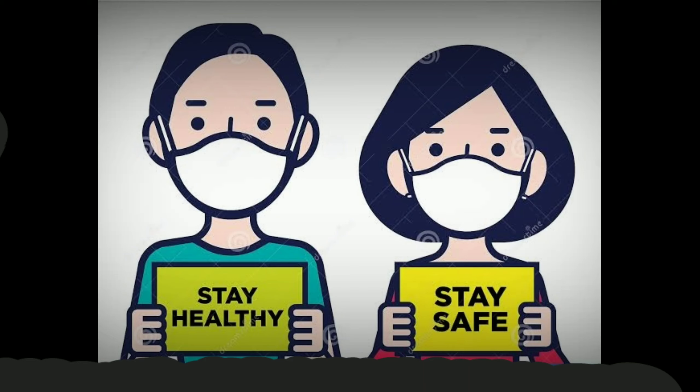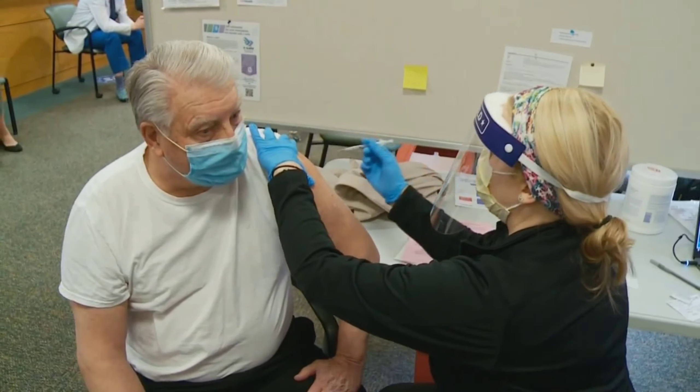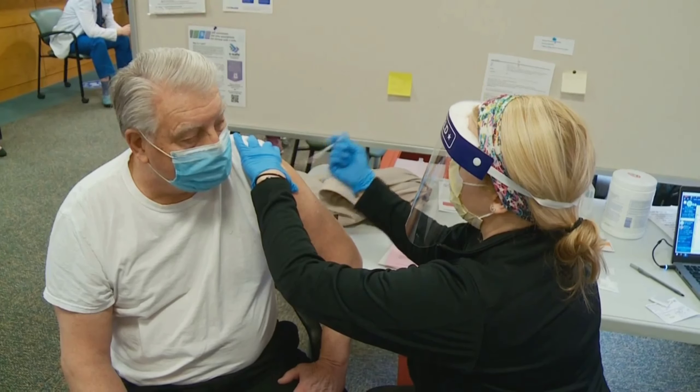Stay healthy, stay safe, wear your mask and don't forget to get vaccinated.